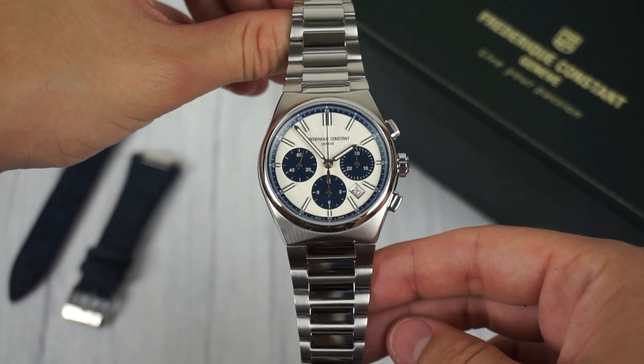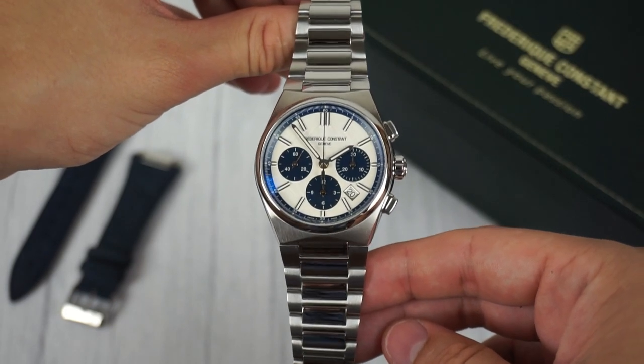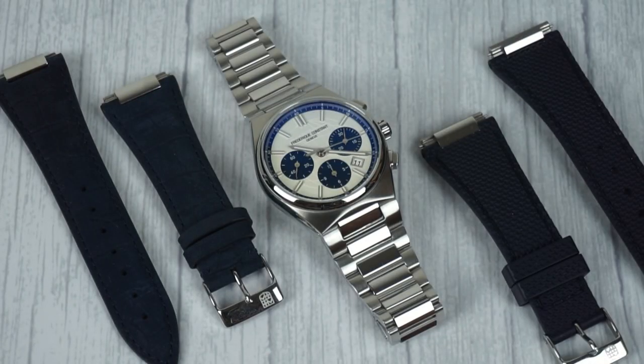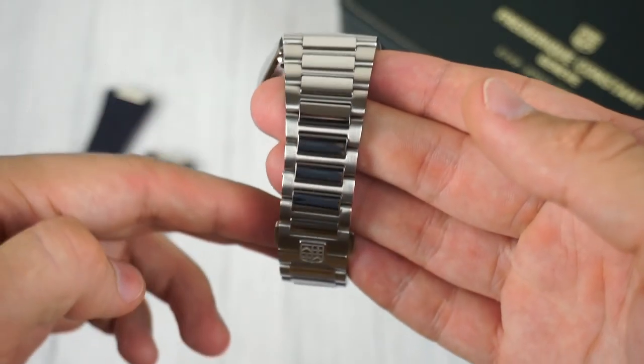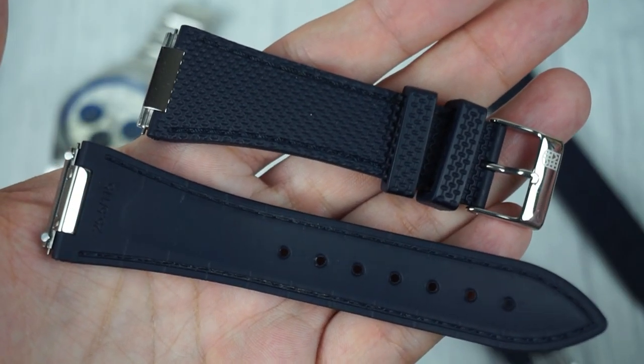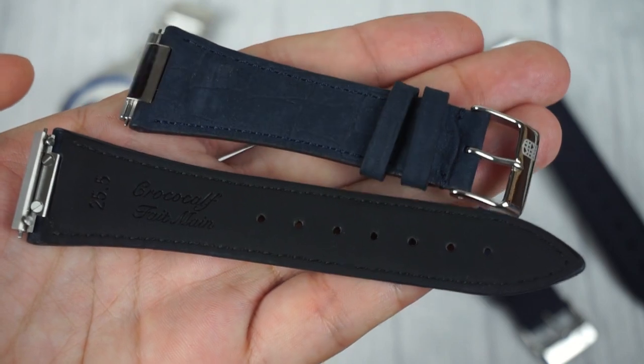One of the most distinctive features of the Highlife Chronograph is its unique strap system. The watch arrives with an interchangeable bracelet and two straps, offering you the flexibility to adapt the watch's appearance to your style. The bracelet incorporates polished and brushed links, while one strap is made of a fine textured rubber and the other showcases a crocodile pattern.